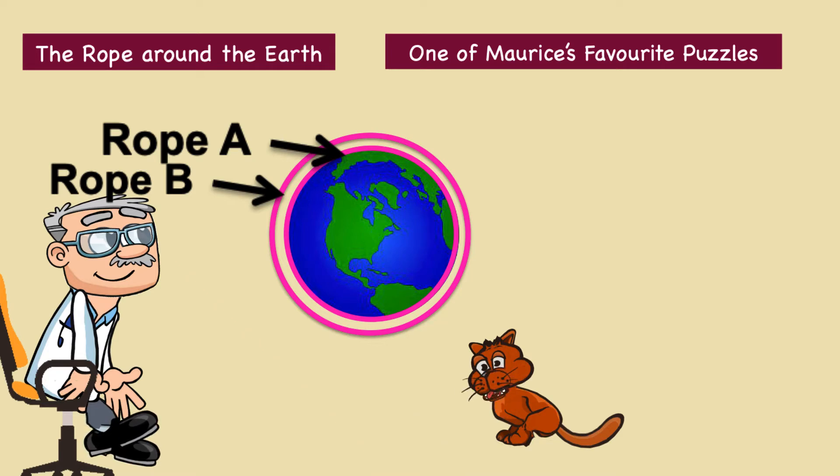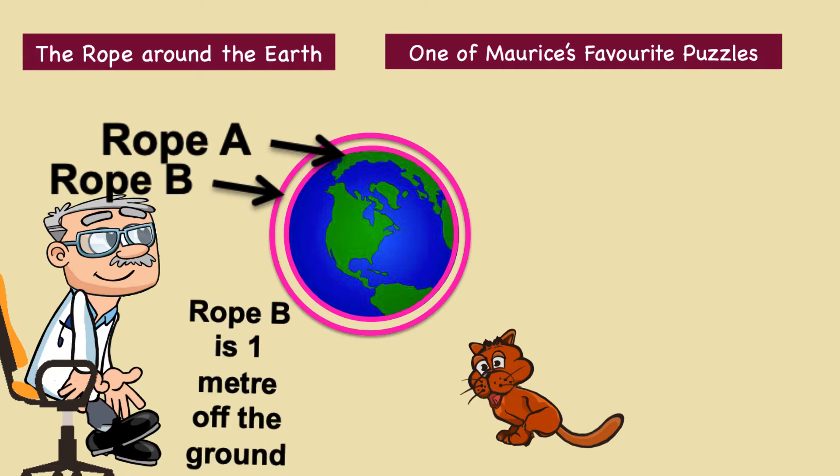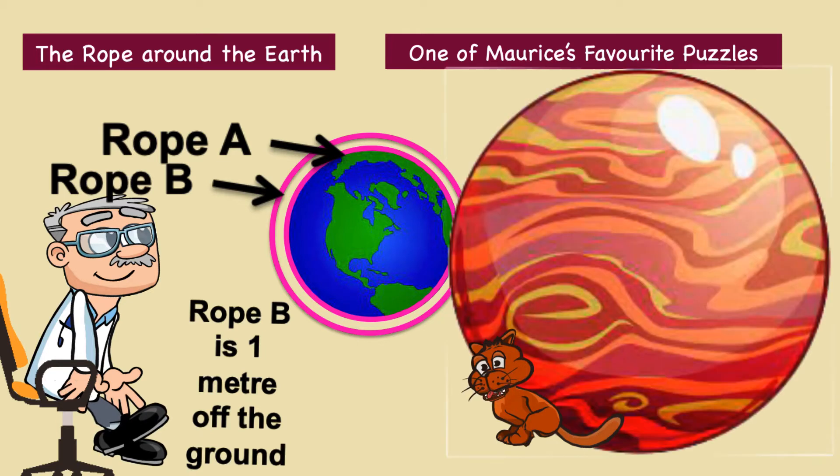Rope B could wrap around the Earth's equator from one metre off the ground. How much longer is rope B than A? Assume the Earth is a perfect sphere. If we repeated the experiment based on Jupiter, whose circumference is around 440,000 kilometres, in this case how much longer is rope B than A?